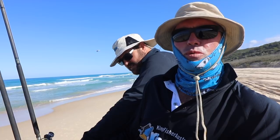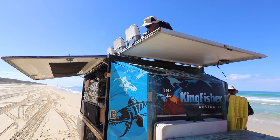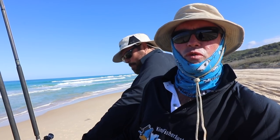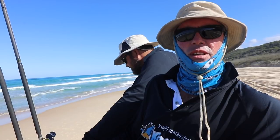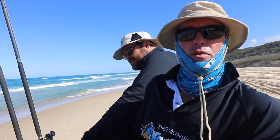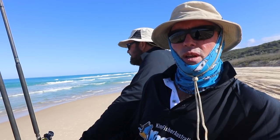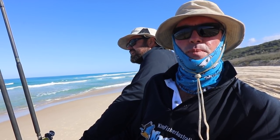We also set up some drawers where all the fishing equipment goes — hooks, sinkers and the like — and then we've got drawers for all the utensils, the coffee, the tea. We've put a 2kW inverter in so we can run our coffee machine in the morning. When you get up to go fishing nice and early you've got some nice hot coffee, and then in the back, in the drawer where the bait box goes, we have a nice big safari chiller.